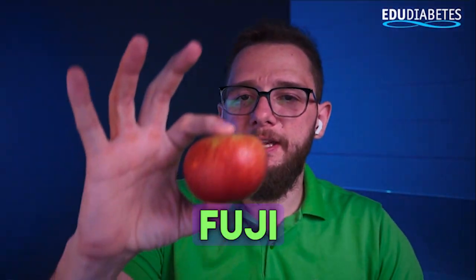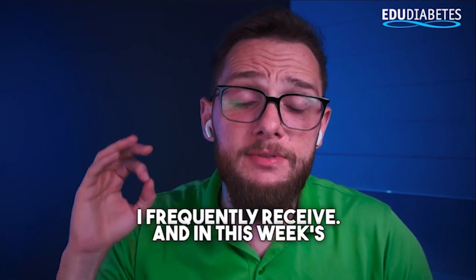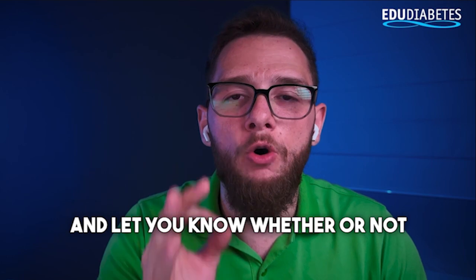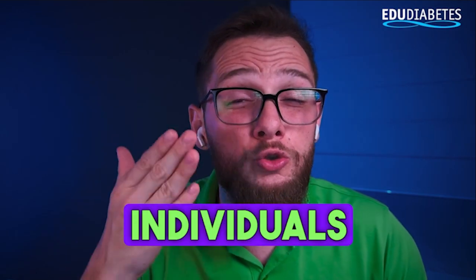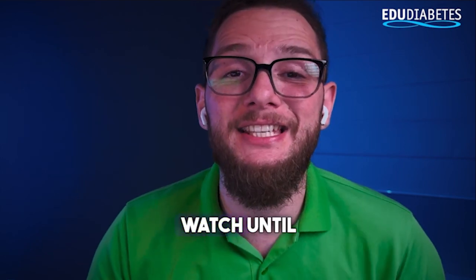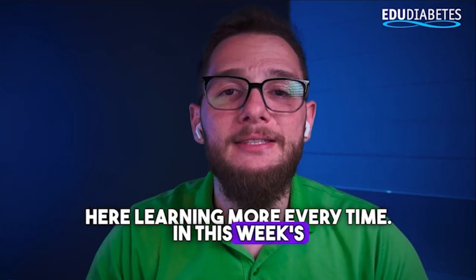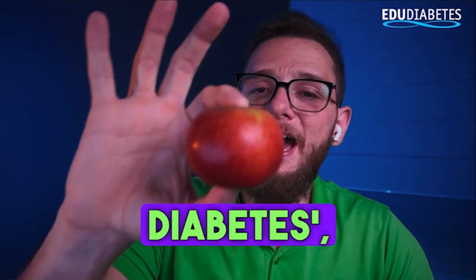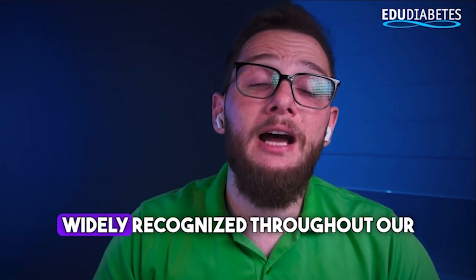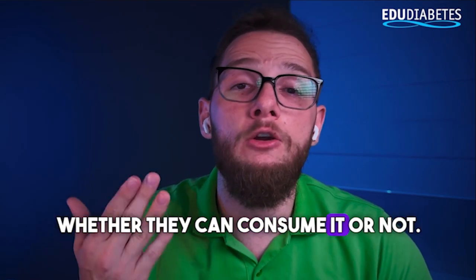Can people with diabetes consume Fuji apples? This is a question I frequently receive. In this week's episode of 'Can People with Diabetes,' we're going to evaluate the Fuji apple — a fruit widely recognized in our region — and address the many doubts about whether diabetics can consume it or not.